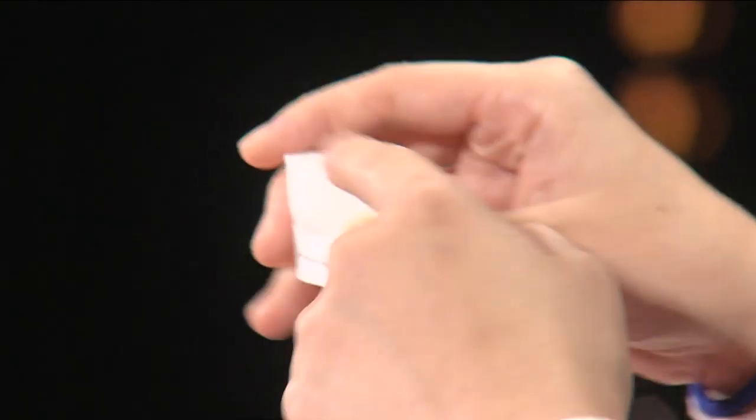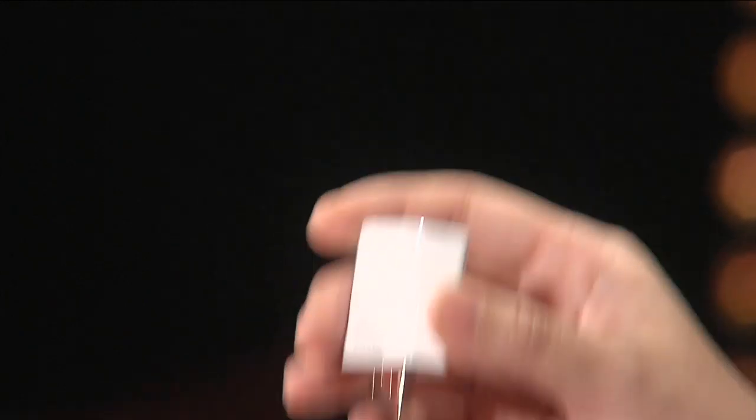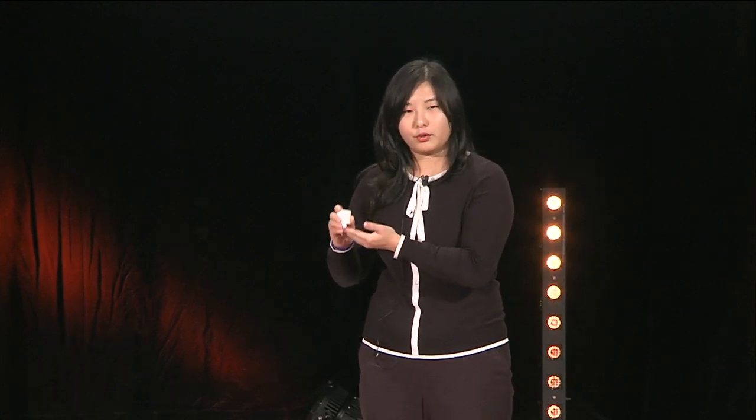So here we have this smart gadget, Photocube. When connected to the charger and cable, it will automatically back up your iPhone photos, videos, contacts, and calendar. So it's just that simple.